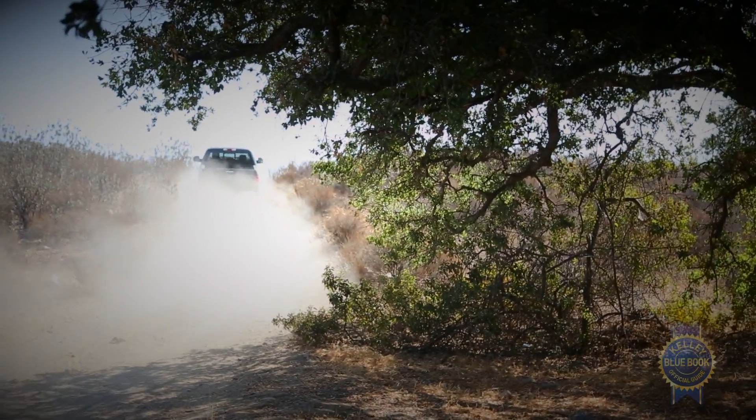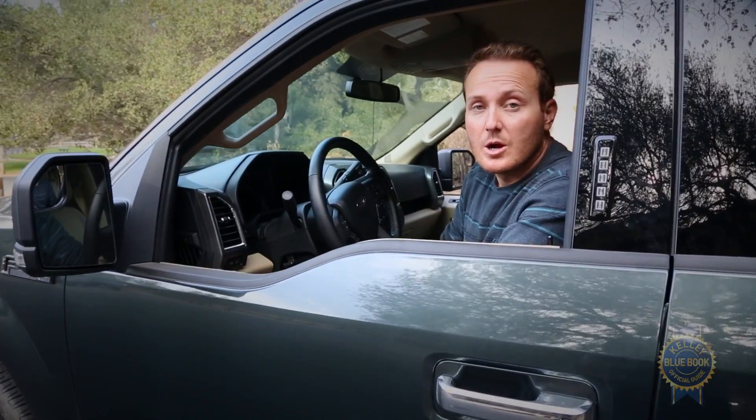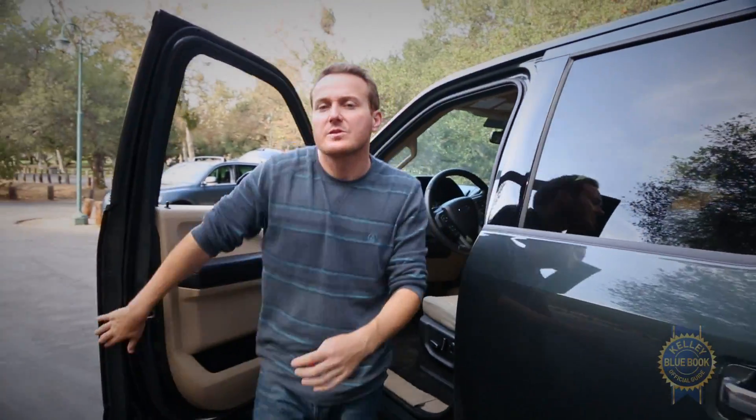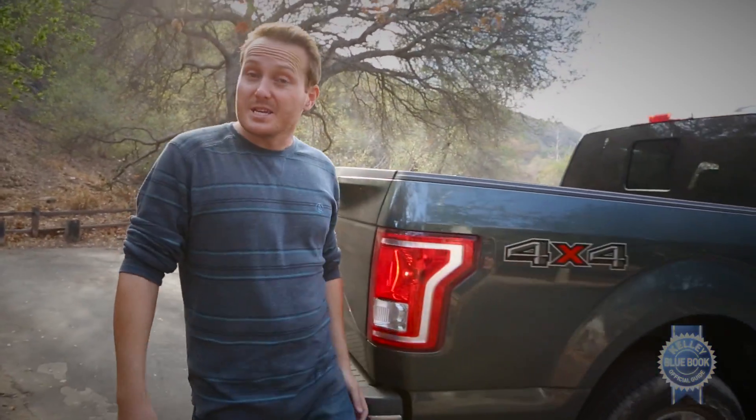Whether you're in need of a rugged workhorse, a family hauler, or a weekend transporter, the modern full-size pickup now serves as the one-size-fits-all vehicle for many Americans. The 13th generation F-150 is not only a jack of all trades, but a master of most. To sum it up in three words: believe the hype.